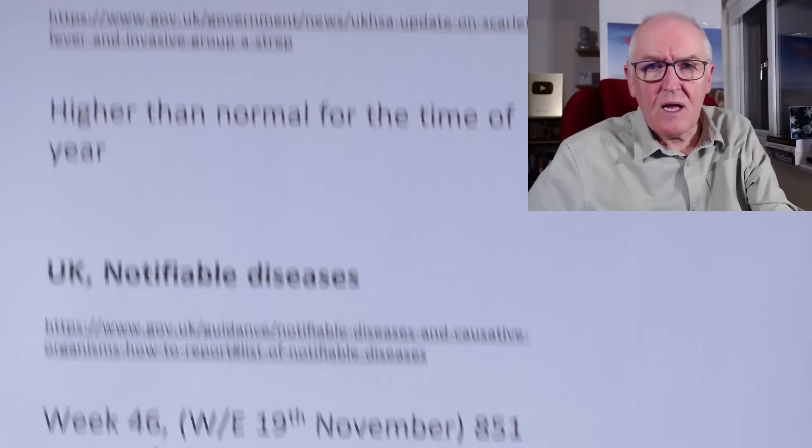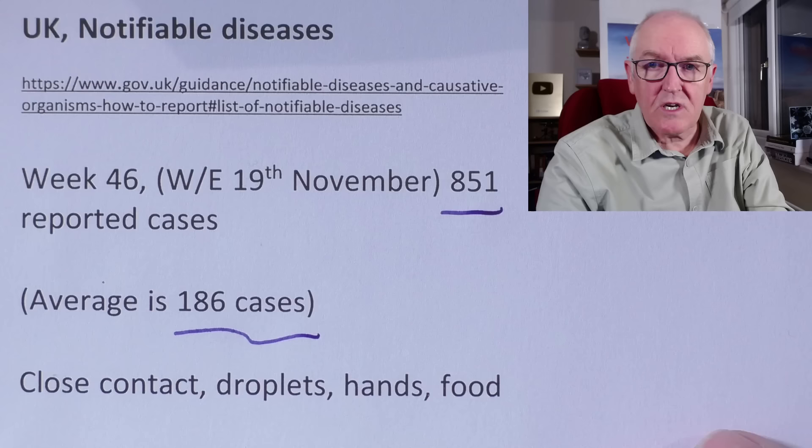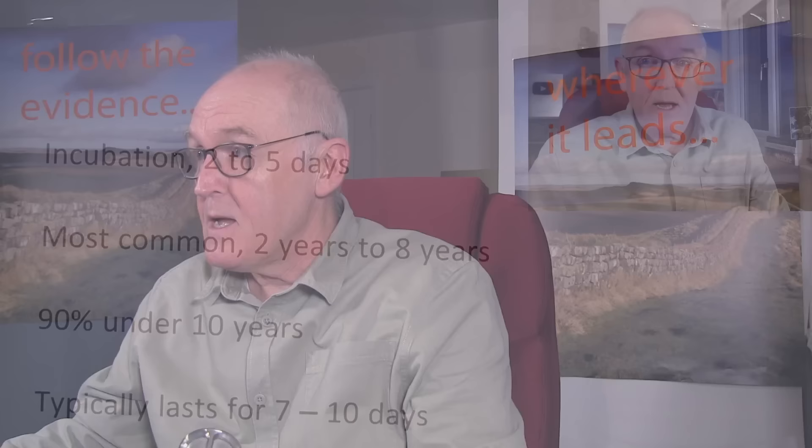In the week ending the 19th of November, there were 851 reported cases — the average is 186. So certainly more than normal. It spreads through close contact, droplet infections, hands, and can also be spread from food, especially if someone breathes or coughs onto food. It's basically a close contact disease but very, very transmissible. And remember, we are talking about a bacterial infection here, distinct from the viral infections we discussed with COVID.